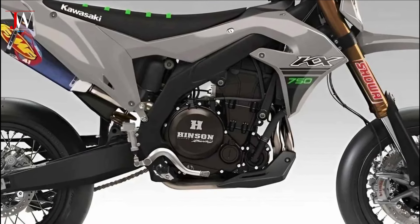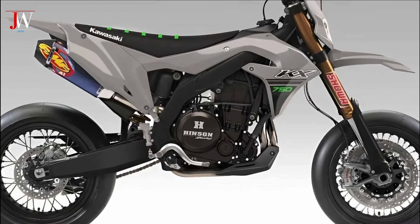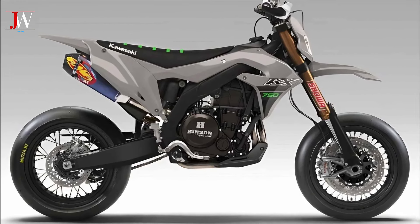The KX 750 Supermoto is equipped with an extremely powerful 750 cc engine. It utilizes a single-cylinder 4-stroke configuration with a liquid cooling system, which provides an optimal balance between power and fuel efficiency.